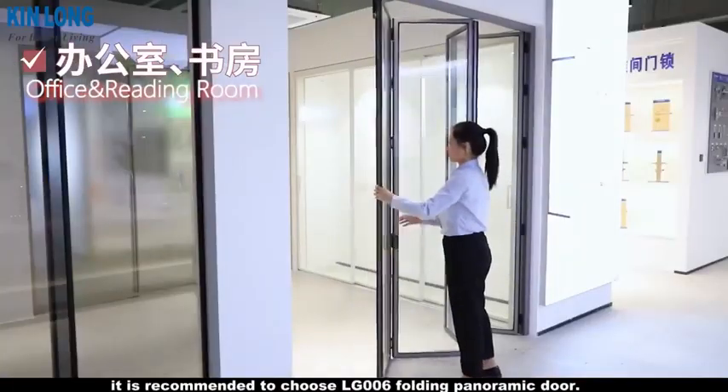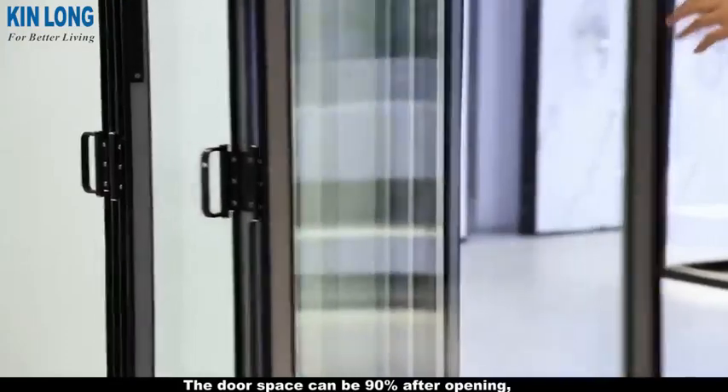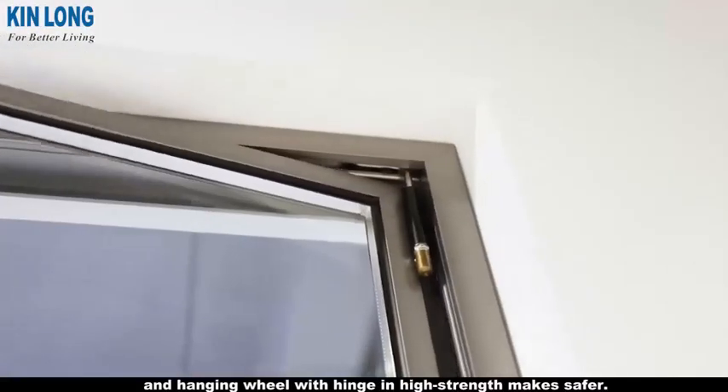For the office and reading room, it is recommended to choose the LG 006 folding panoramic door. The door can open up to 90% of the door space, and hanging wheels with hinges and high-strength construction make it safer.